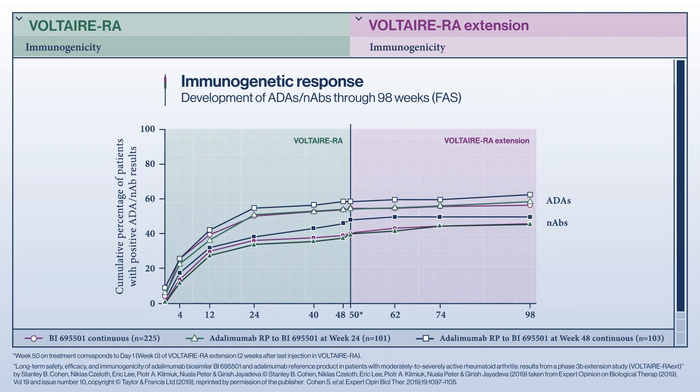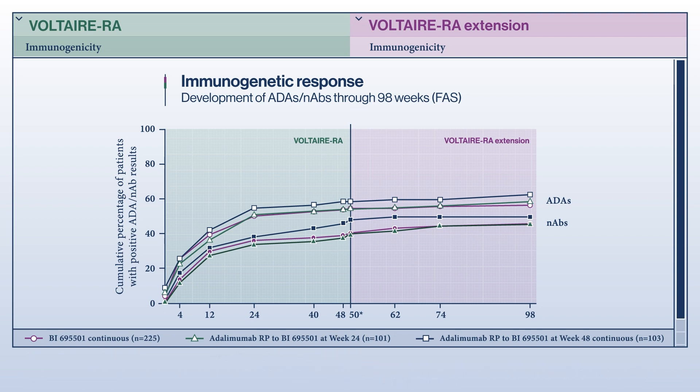Another important aspect of evaluating a biosimilar agent is immunogenicity. A highly sensitive and drug-tolerant anti-drug antibody assay was developed. Findings show similar immunogenicity between the biosimilar and the reference product in both studies. Furthermore, blinded switching from the reference product to the biosimilar did not lead to increased immunogenicity or more hypersensitivity reactions compared with patients who continued on the reference product.